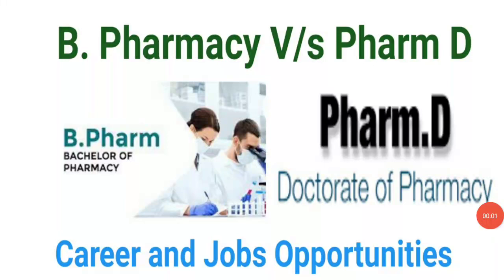Welcome to STA Academy. Today we are going to discuss the major differences between B Pharmacy and PharmD. In this video we will see the career and job opportunities of both B Pharmacy versus PharmD, which are very helpful for students after completing their 10+2. These are highly in-demand courses nowadays in the market.